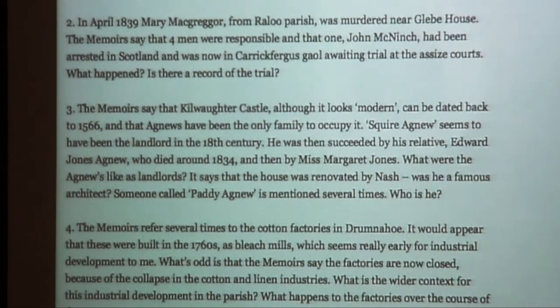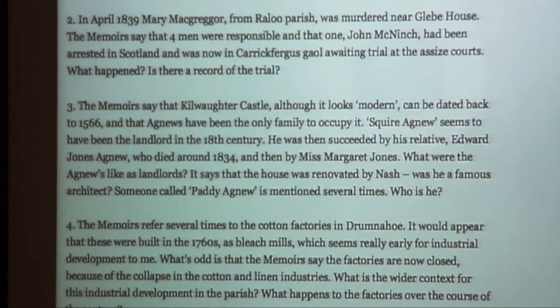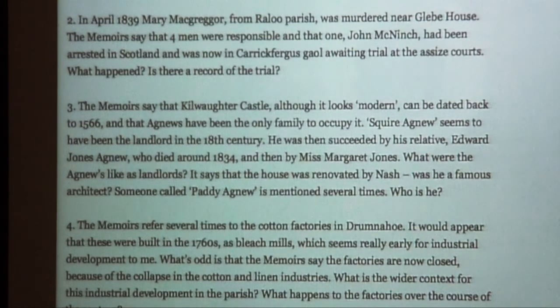The other thing is the presence of Kilwater Castle, which so dominates the landscape there. The memoirs had quite a lot to say about the Agnew family, who are the local landlords. In the 1830s the estate had passed into the hands of Margaret Jones, who is single, and she pops up all the time in the memoirs — clearly very resident and very active. She insists that all the tenants lease directly from her and won't have any middlemen. You can see she has particular ideas about how her estate ought to be run, which might give the relationship between landlords and tenants in the Kilwater area a distinctive character.